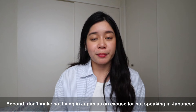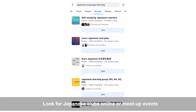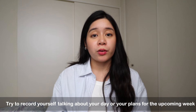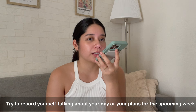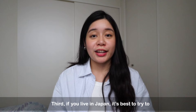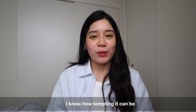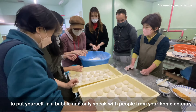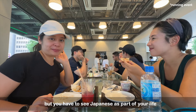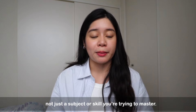Second, don't make not living in Japan an excuse for not speaking in Japanese. Look for Japanese clubs online or meetup events where you can meet other language learners, and try to record yourself talking about your day or your plans for the upcoming week in Japanese instead of writing it in a journal. Third, if you live in Japan, it's best to try to make friends with native Japanese speakers. You have to see Japanese as part of your life and not just a skill or a subject that you're trying to master.